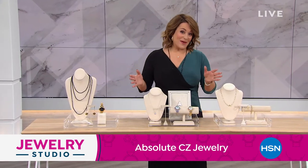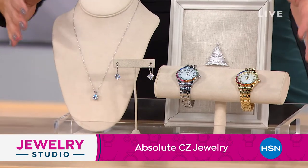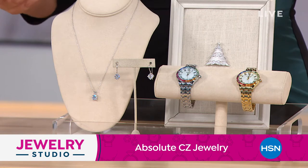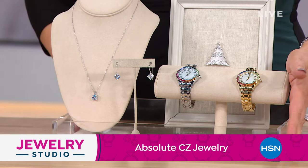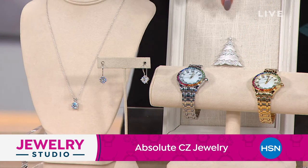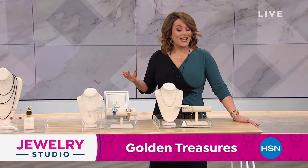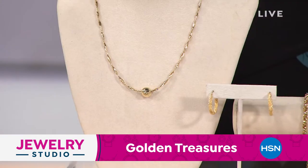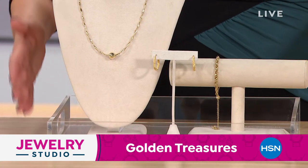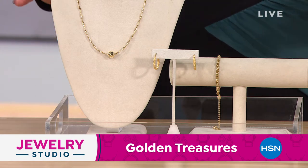We also have our Absolute brand — one of our longest-running brands at HSN, here since about 24 years. It's our high-end, most desirable looks done in the look of D-Flawless diamonds. They're cubic zirconias, but all pieces are precious metals, usually sterling silver plated in rhodium, which is a member of the platinum family. And then a brand new to HSN called Golden Treasures — pieces made in Italy, all 14-karat gold or above. You can search Golden Treasures on hsn.com right now.